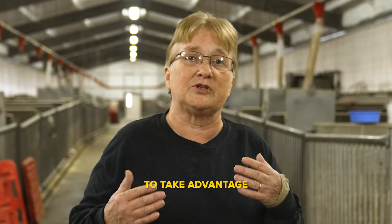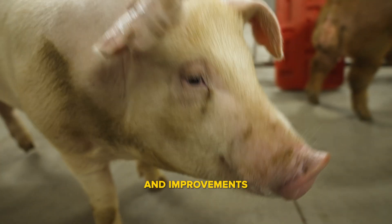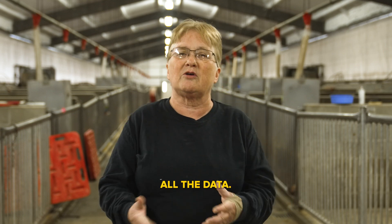We may be able to take advantage of the tremendous improvements in efficiency and animal welfare as a result of gene editing. We have to keep on doing the research and gathering all the data.